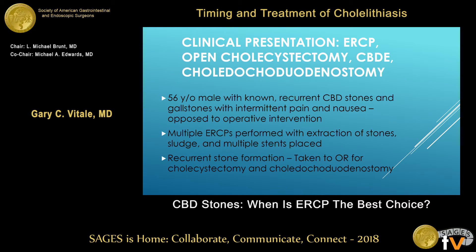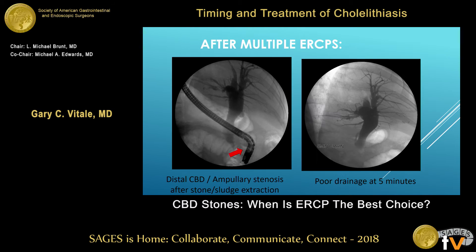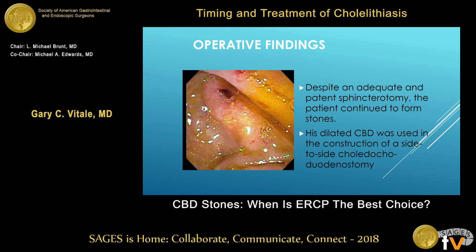That patient did fine with a couple of sessions. A 56-year-old who didn't want operative intervention — we did multiple ERCPs, extracted all the stones, placed multiple stents. Finally he comes back with recurrent stones, and we end up doing a choledochoduodenostomy, because with this kind of ampullary stenosis and poor drainage, they're going to have recurrent stones. Despite an adequate sphincterotomy, he continued to form stones — that's a patient who needs a side-to-side choledochoduodenostomy. Shame we didn't do it at the outset, especially at age 56.